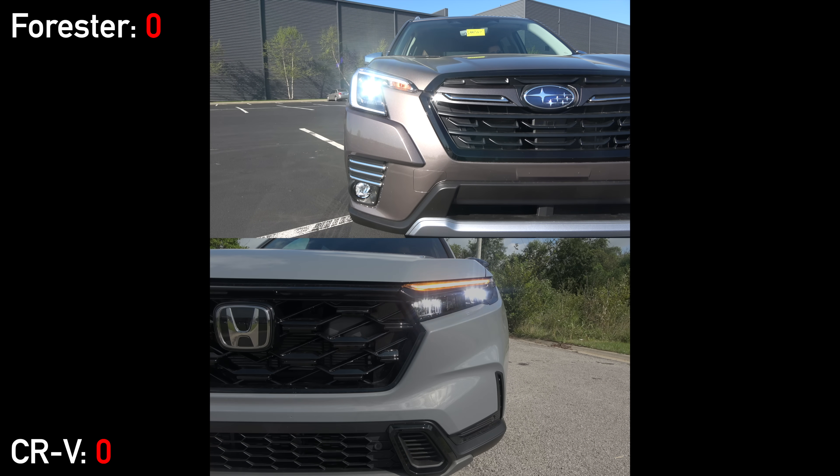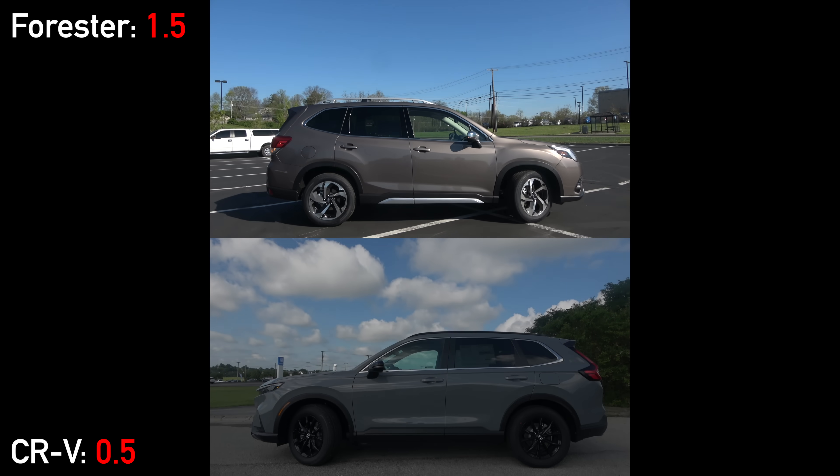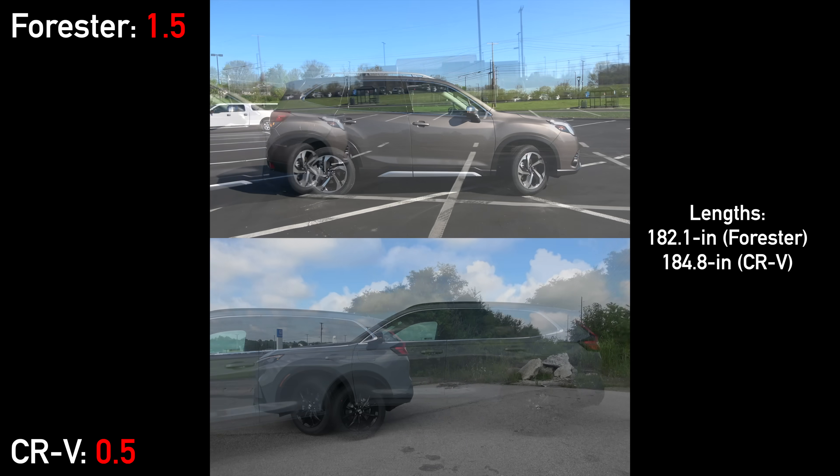Both main headlights are LED, but the Forester's are the more premium projector style instead of reflectors. Additionally, they are adaptive, swiveling when you go around corners at night. The CRV fights back with LED turn signal indicators, but the Forester has additional LED fog lamps that are not available on the Honda.